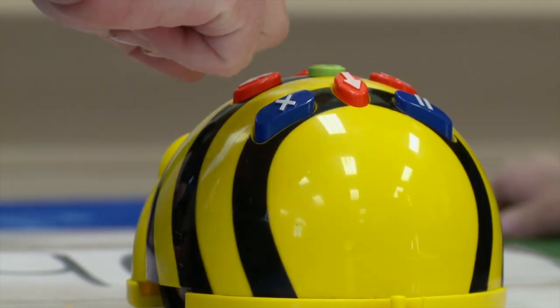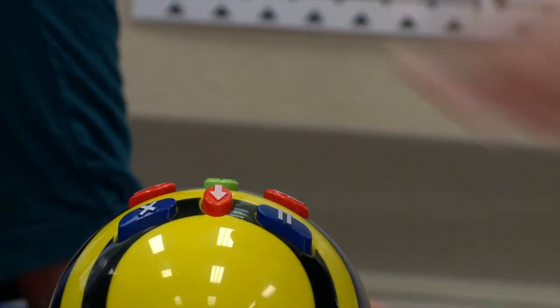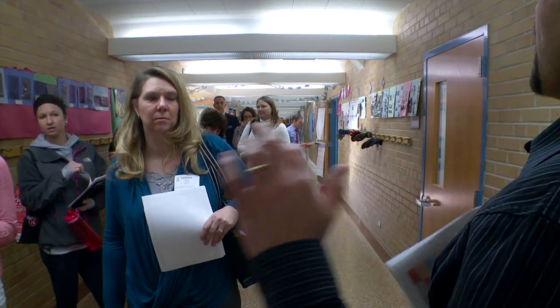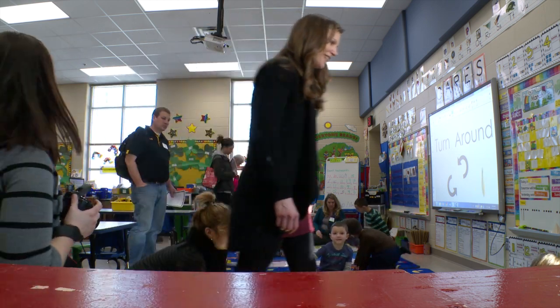Our second set of directions with our VBOT was to move him. This is where kindergartners begin with coding, and they're pretty cute and they love them. They're pretty great and pretty adaptable for any kind of content. This is how we learn how to program — by making those mistakes.